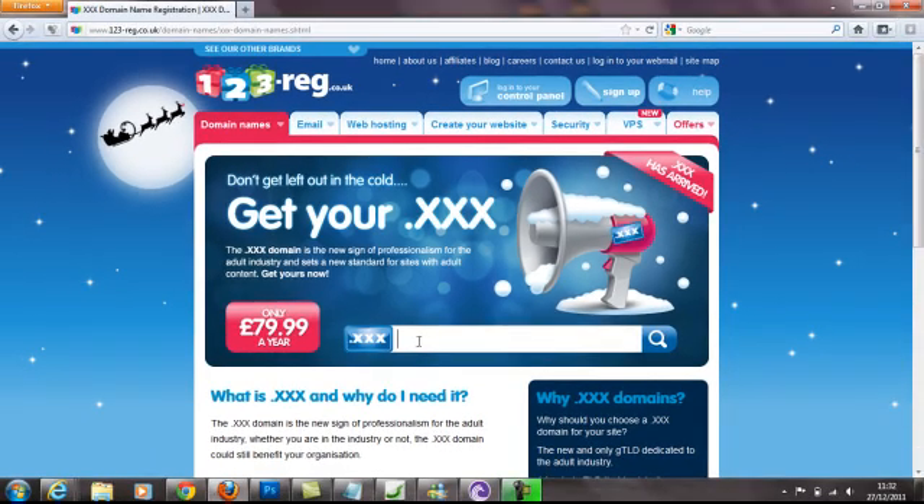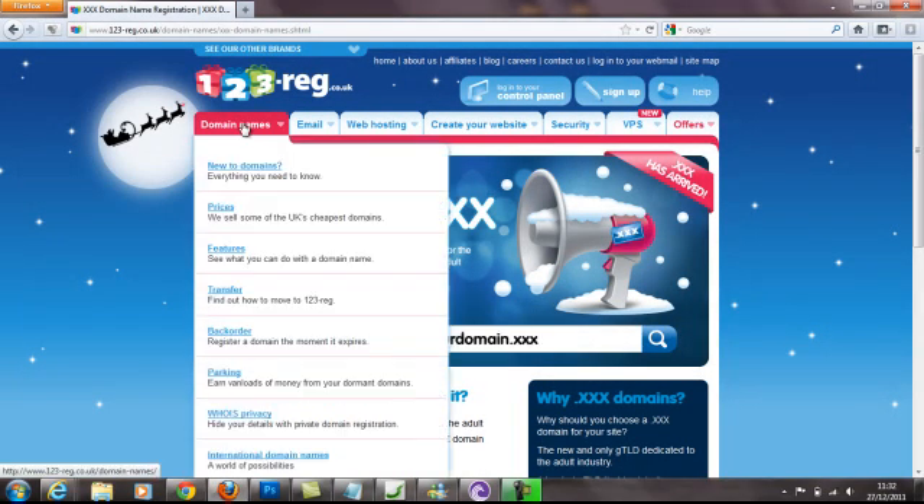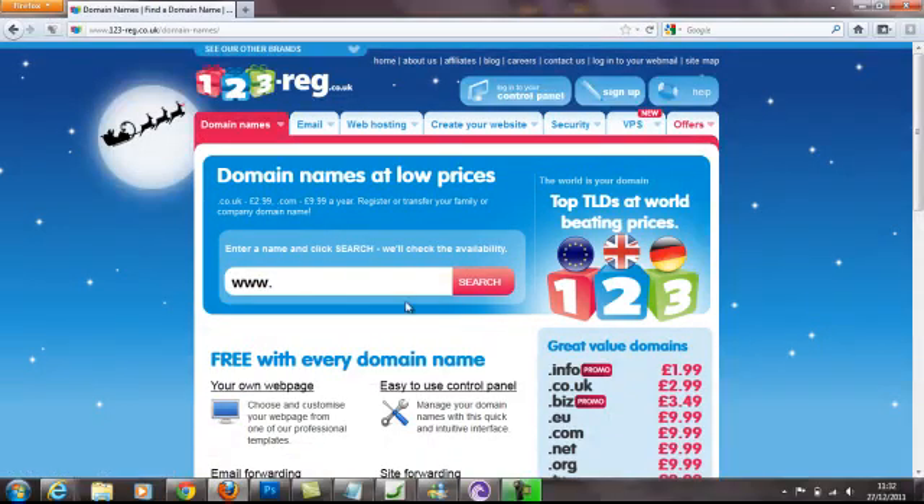But if you want to choose someone else, it doesn't matter — anyone is absolutely fine. So you go onto domain names and just click into the search box and type in the domain name you want. Obviously you've done some research and decided what you want to call your business — you might already have a business — so this is what you want to try and get your domain name to be.